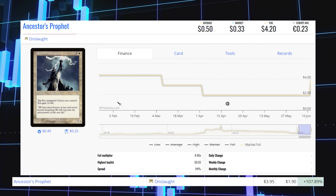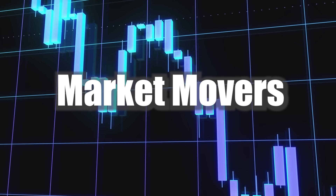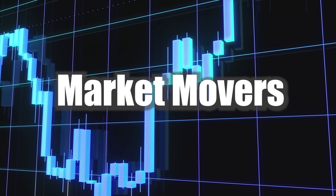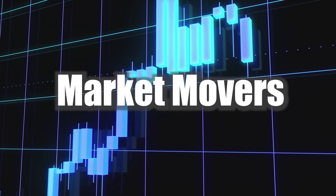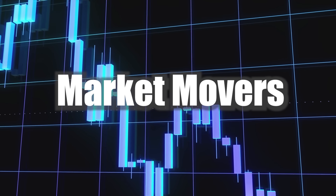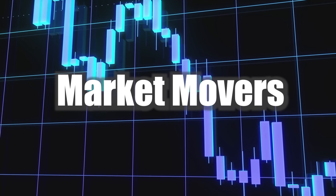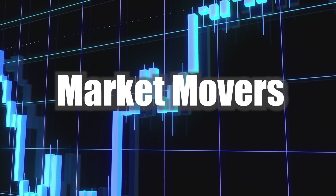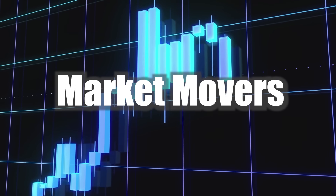Thank you all so much for taking time out of your day to watch my Magic the Gathering Market Movers — it really means a lot to me. If you could hit the like button below so this video gets shared into YouTube's algorithm, that way my channel can continue to grow. Let me know in the comments below what your favorite mover of the day was, which cards you were most surprised to see on the list, and which cards you actually own that showed up today. I read every single comment, so please leave them below. I make these videos Monday to Friday, so I'll be back tomorrow for another Magic the Gathering Market Movers — until then, enjoy the rest of your day and take care.